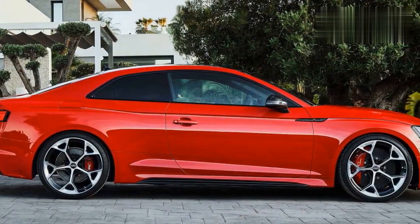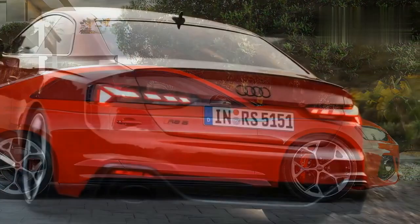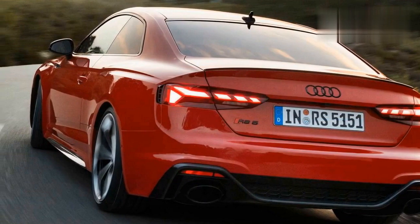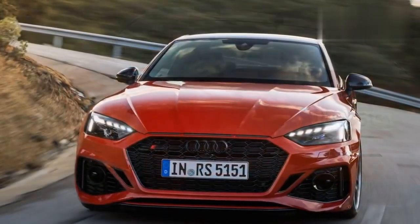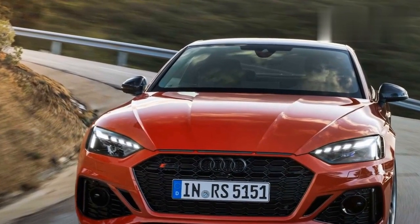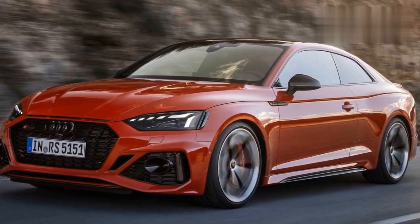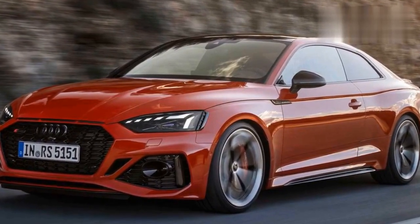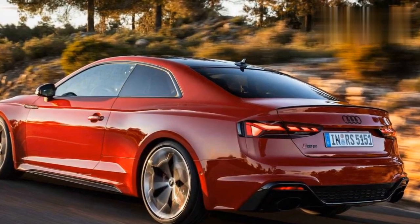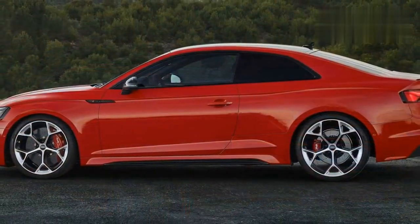Interior design: no buckets, but who cares? Inside, the changes are hardly obvious. Unfortunately, while Europe and other markets with access to the RS4 get to spec gorgeous buckets, we get regular sports seats. We're not complaining, though. Adjusting these was easy, and we found an ideal driving position with enough thigh support in just a few seconds. On long cruises through the Ronde area surrounding the circuit, these seats were supportive and comfortable, and on track, they never flung us from our perch.